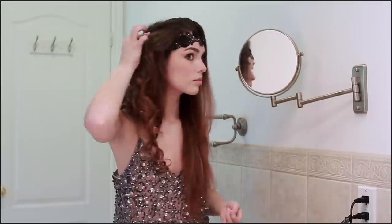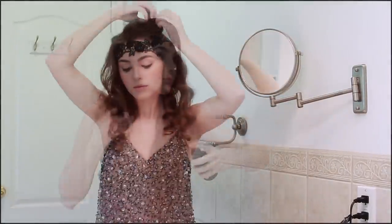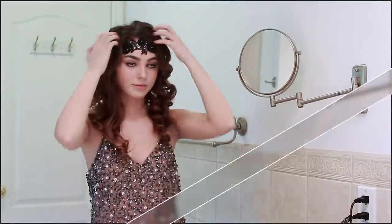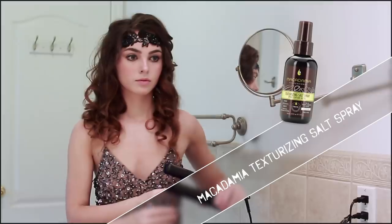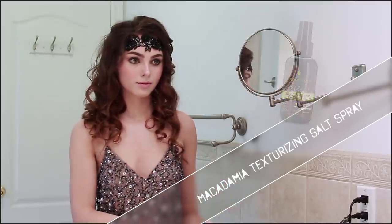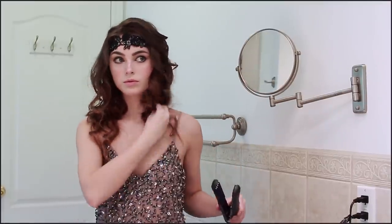Once I'm liking how it looks, I decided to add some Macadamia Texturing Salt Spray for more grit — this smells amazing and I really love this one. Effie's ends were not ringlets but more straight, so I just used my crimper to flatten out that curl pattern. You could also use a straightener. And there is my final Effie look!